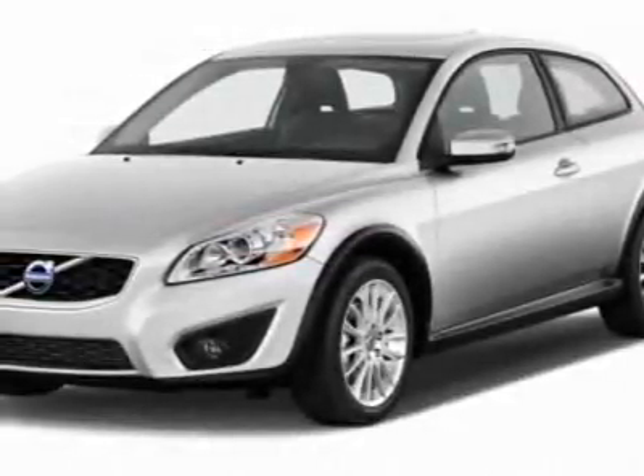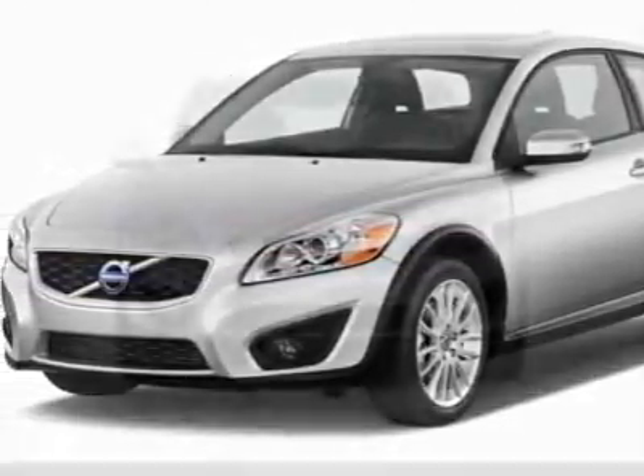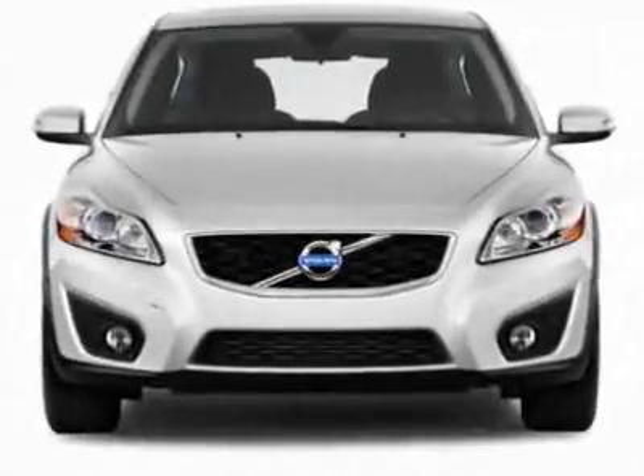Take a look at this new 2011 Volvo C30. For your protection, this vehicle has a full factory warranty.